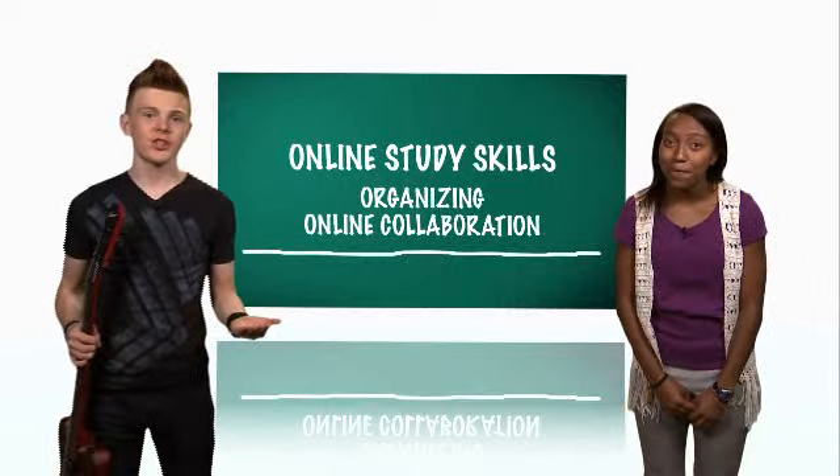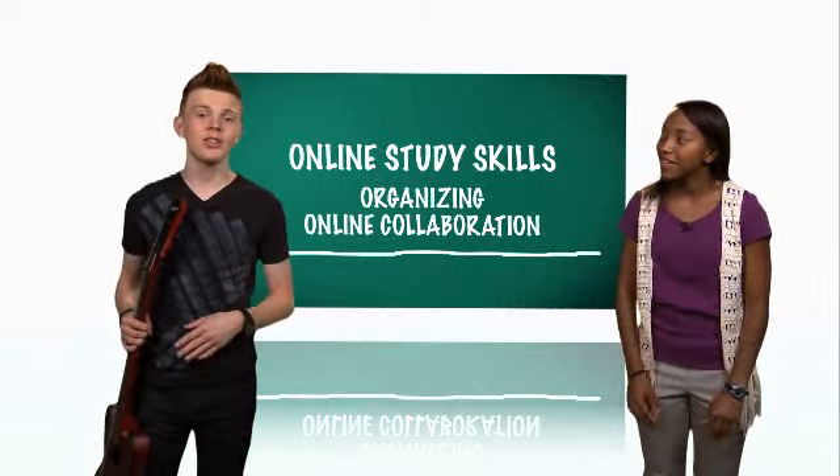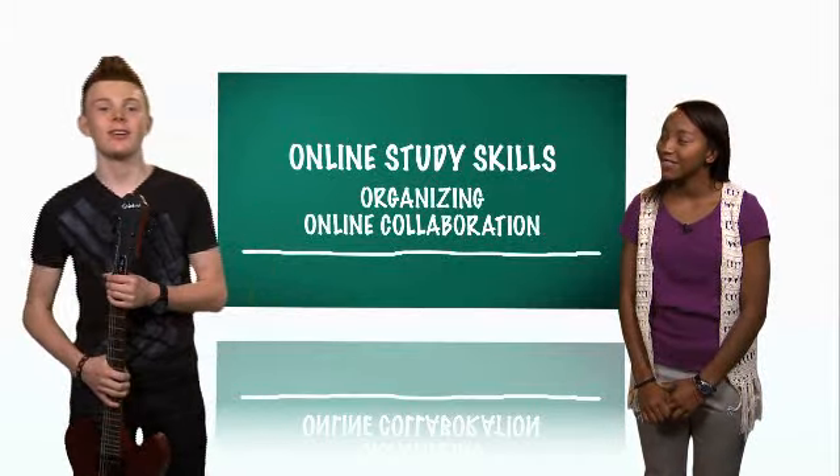Study groups are great for sharing knowledge, getting you motivated, and increasing your ability to work in teams — which we'll talk more about later.